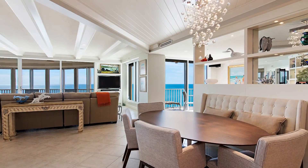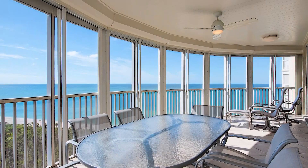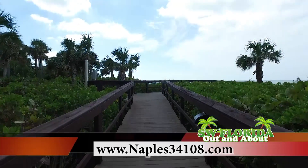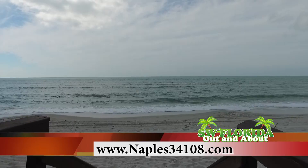The best way to contact me is Jill Rogers, John R. Wood Properties, by cell phone or text message at 239-450-6856, or Naples34108.com, which is of course the zip code for Pelican Bay.